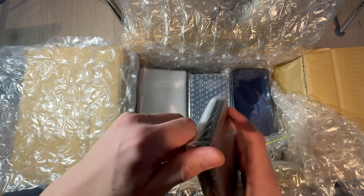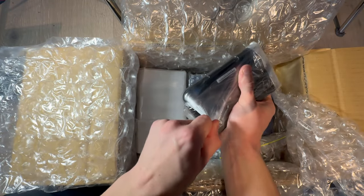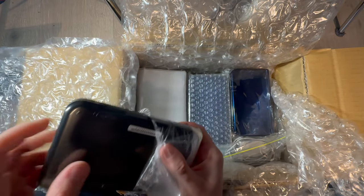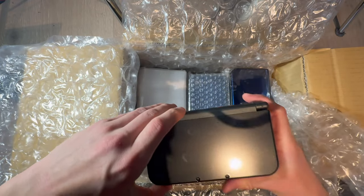Might just need a clean, a mod, and a region change because it's Japanese, of course. Then we have a New 3DS XL.